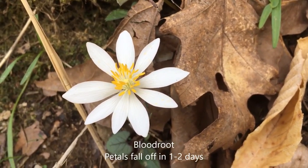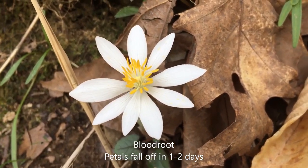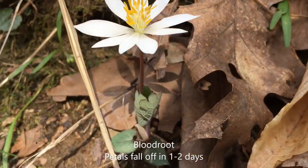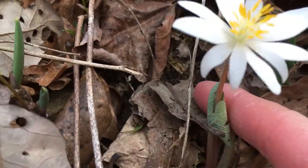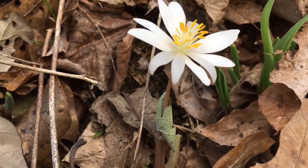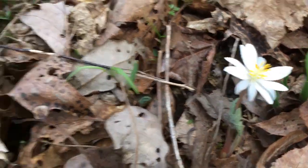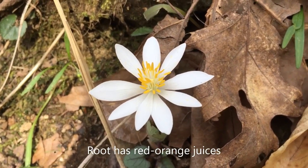Bloodroot is a noticeable spring wildflower with 7 to 12 white petals. Those petals don't last very long though — they fall off the plant after only a day or two. When bloodroot first starts blooming, the single leaf is wrapped around the stem. Later in the blooming process, that leaf will unfold into a large rounded leaf with lobes. Bloodroot is called bloodroot because the juices of the root are reddish orange like blood.